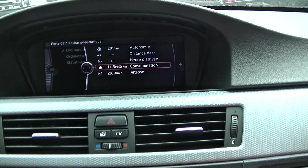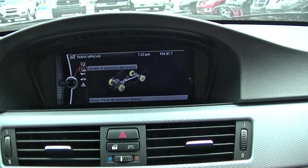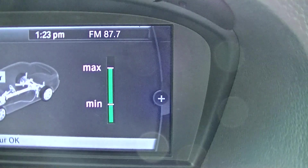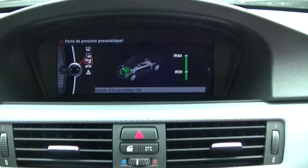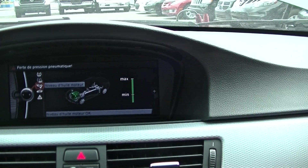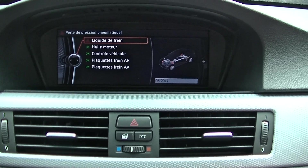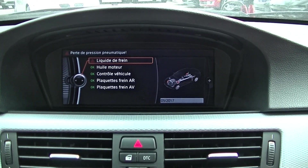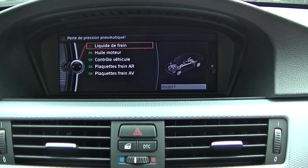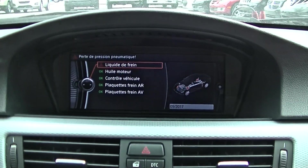Onboard computer — vehicle status. These cars are known to consume a little bit of oil, so we're checking the oil level. The brake fluid was verified to have a humidity content of less than 1%, so there is no need to replace it at the moment.